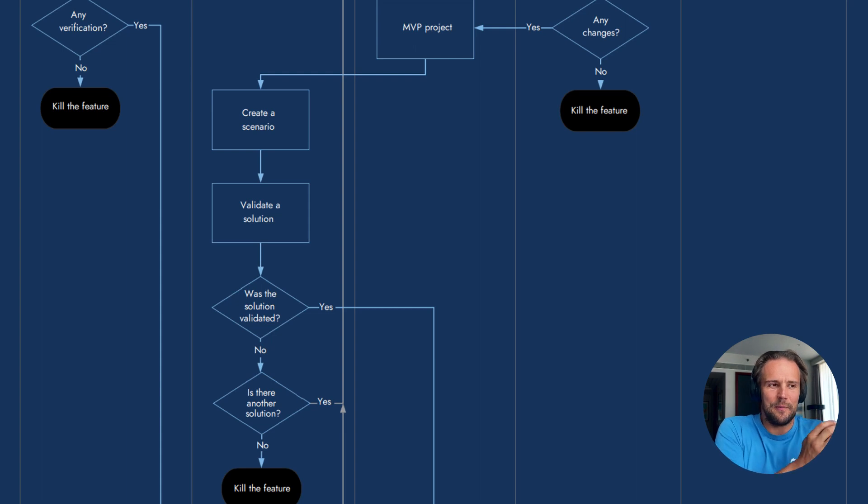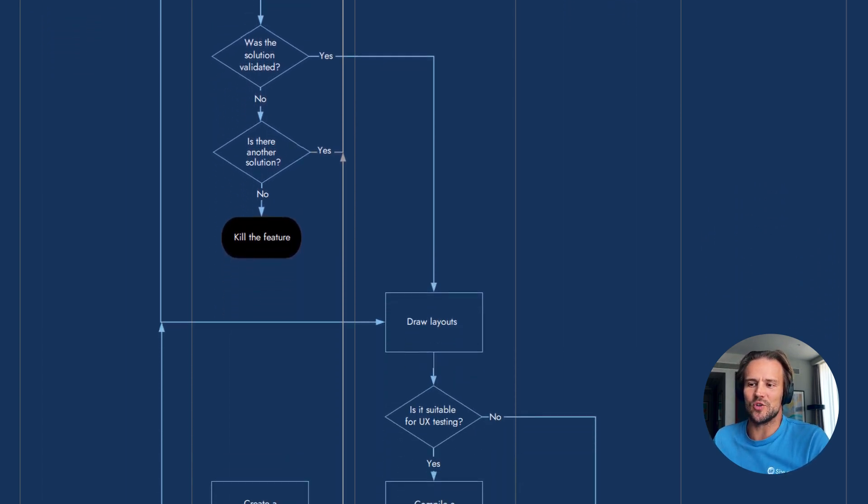If you have a problem and you provide a solution, and the solution is wrong, and there are no other solutions, you're unable to solve the problem — so you need to kill the problem, just forget it, write it to the knowledge base. If the solution was nice and they know the problem exists, and the solution does some effect on the metrics, they draw layouts.